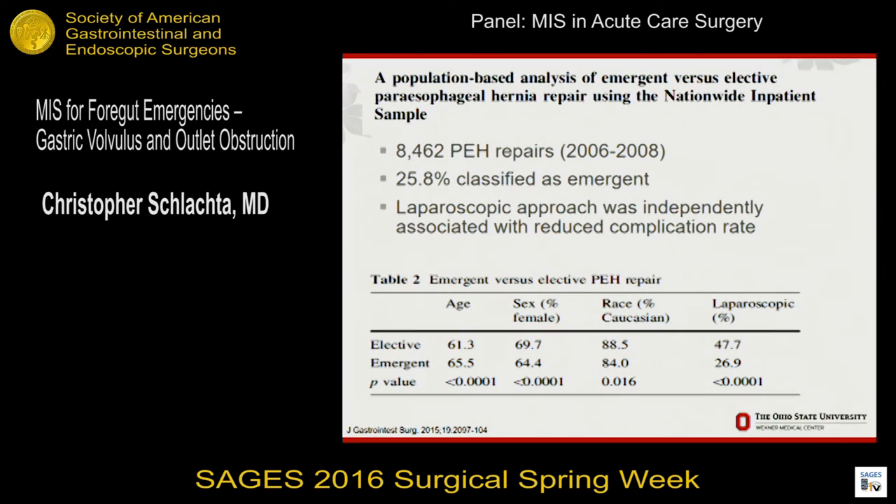Another study from the Medical College of Wisconsin looked at the nationwide inpatient sample — a more generalized sampling — and shows a much lower laparoscopic utilization rate: only half of paraesophageals overall and a quarter of the urgent and emergent cases. But they were able to do a multivariate analysis showing that laparoscopy was independently associated with better outcomes, supporting the idea that we want to be thinking about minimally invasive surgery for this.